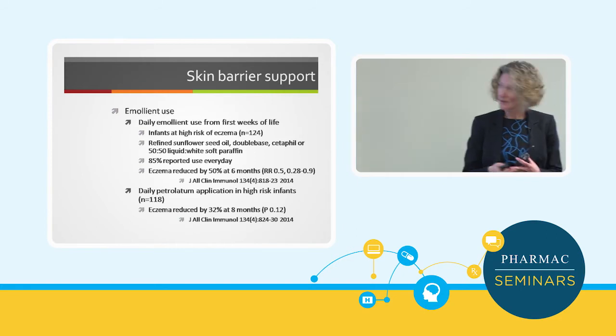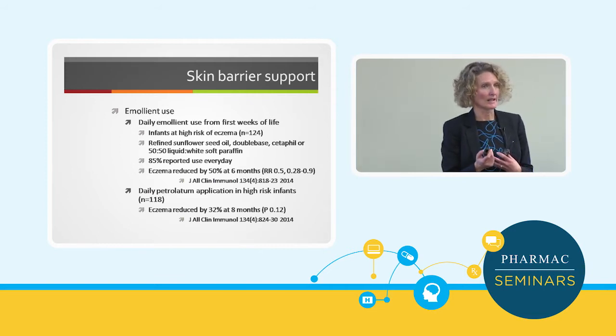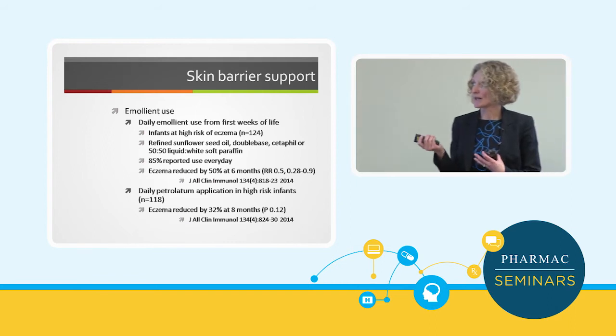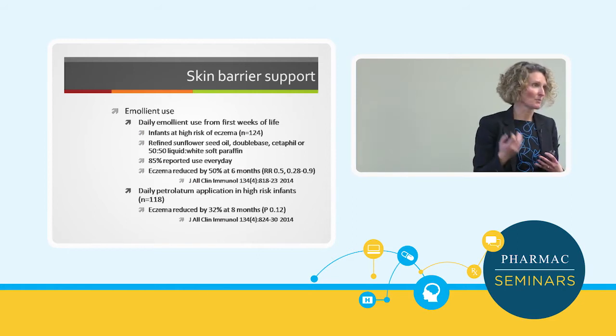There are a few studies, and I think there are going to be a lot more coming out looking at use of emollients to prevent eczema. These two papers were published in the Journal of Allergy and Clinical Immunology, and they both looked at use of emollient preemptively from the first weeks of life in babies at high risk of developing eczema.